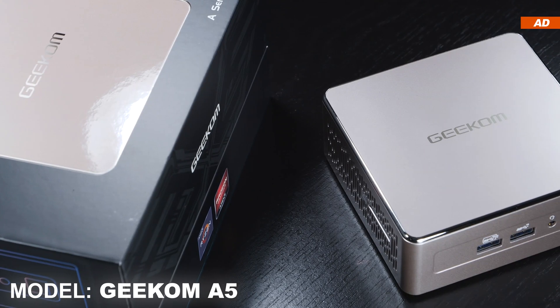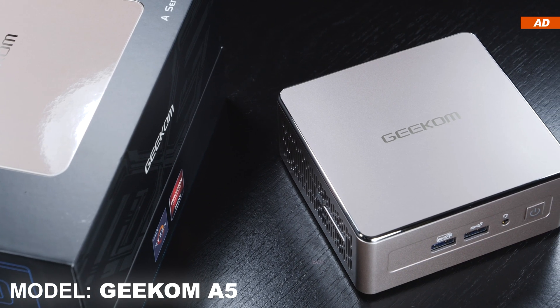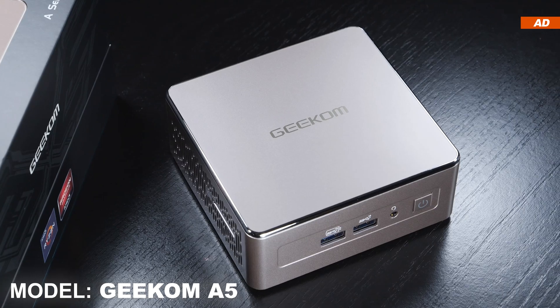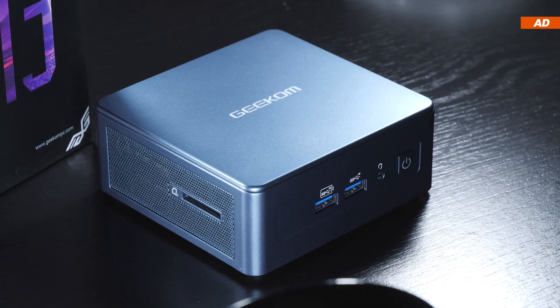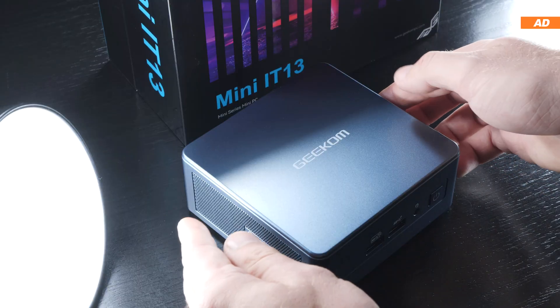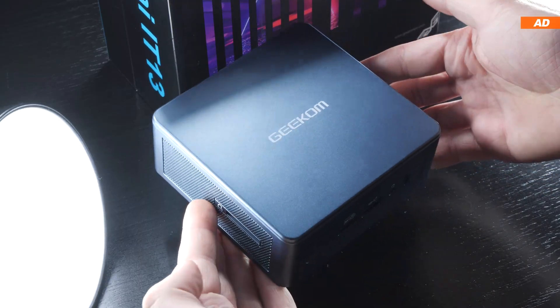I also didn't miss the fact that the Geekam A5, based on AMD Ryzen, has the exact same look, just in a different color. The build quality seems to be quite good. Although the exterior is made out of plastic, the interior is stabilized by a strong metal frame.